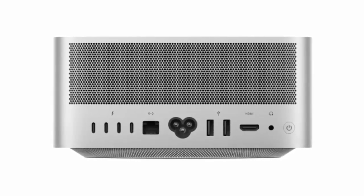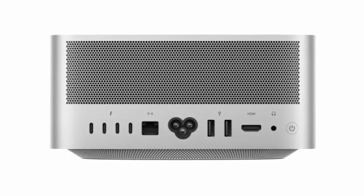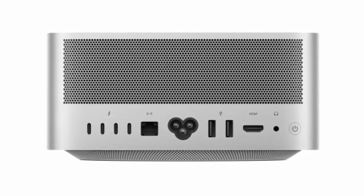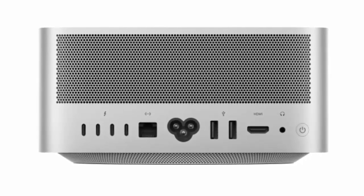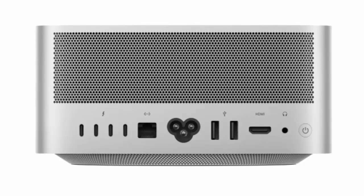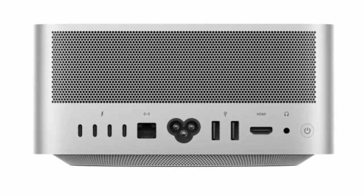When it comes to storage, the M4 Max starts at 512 GB SSD, but you can opt for up to 8 TB. Plus, its dynamic caching and hardware-accelerated mesh shading provide smoother graphics performance, all powered by Apple's GPU tech.